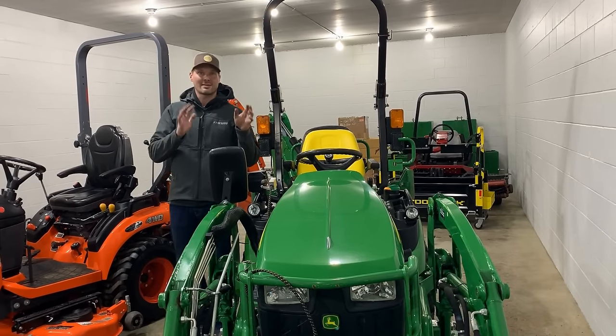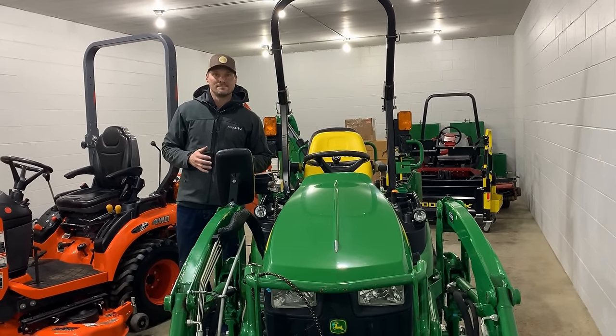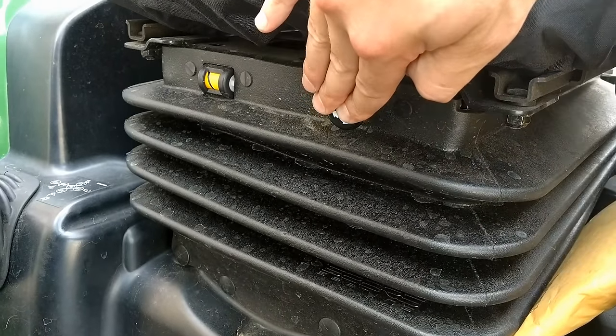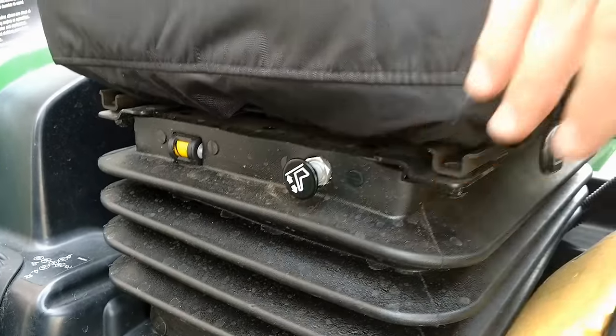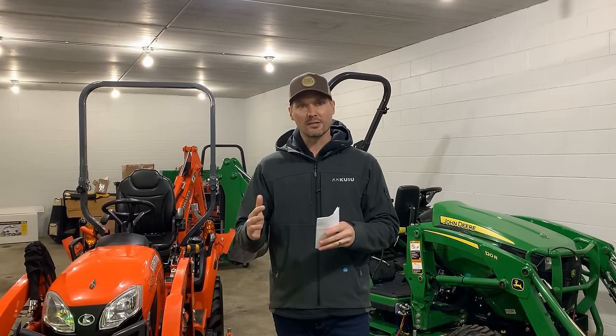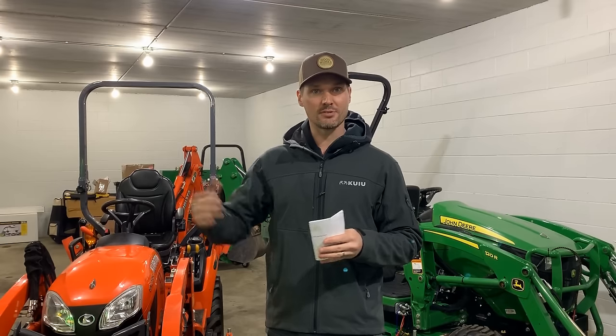An air ride seat should be an option for a tractor like this. These have a weight capacity of around 250 pounds, and while you can get bolt-on hooks or upgraded springs to increase that capacity, it's a little ridiculous. Don't get me wrong — these are nice seats — but there should be another option. If all the larger series tractors can have those kinds of options, why not these?